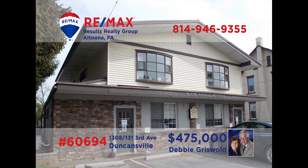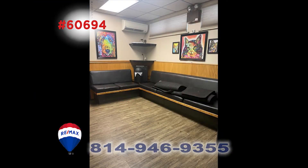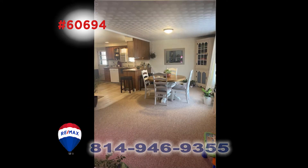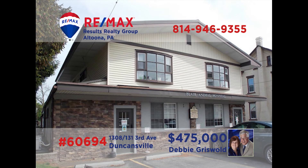Here's a fantastic opportunity for anyone looking to start or expand their business. Debbie Griswold would love to tell you about this building that is situated in a high traffic location. It combines both professional space and a residential apartment, giving its owner a variety of rental income. The first floor has a waiting room, office space, and more. The second floor is a three-bedroom, one-bath apartment. Call Debbie for more about this rare opportunity.